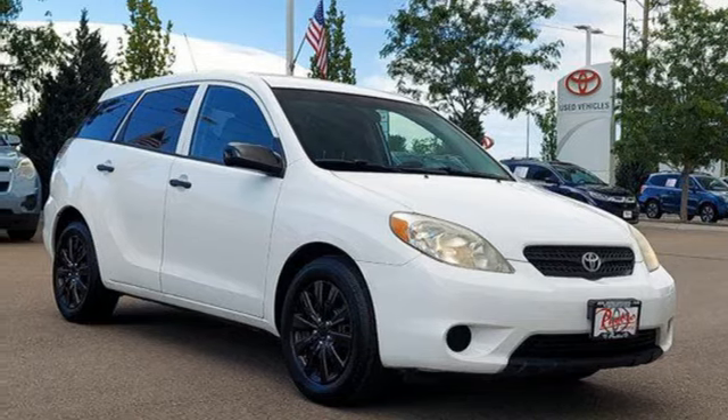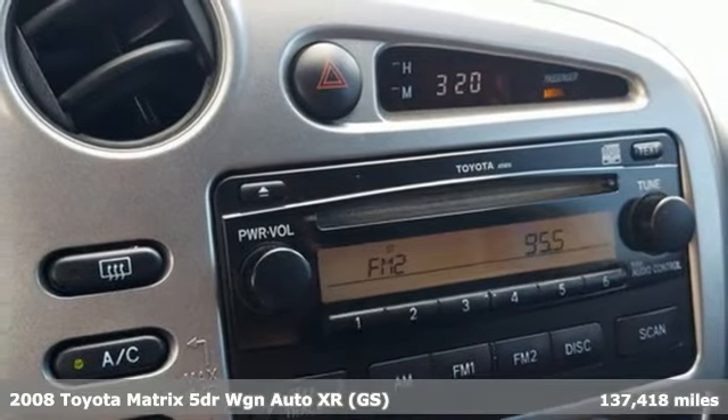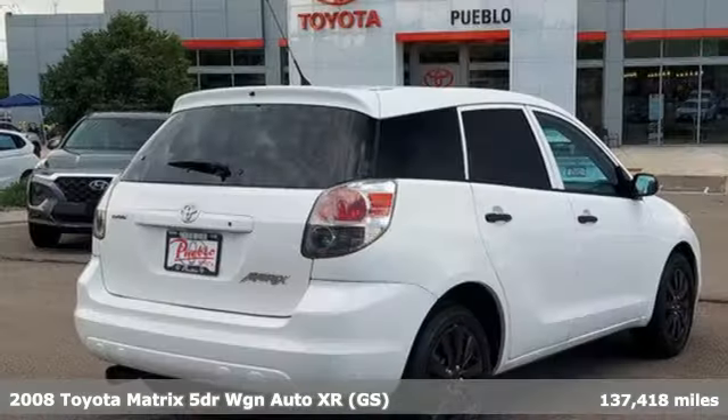Here's a 2008 Toyota Matrix. When you're looking for comfort, convenience, and quality, you think Toyota. It comes with all the amenities you need.